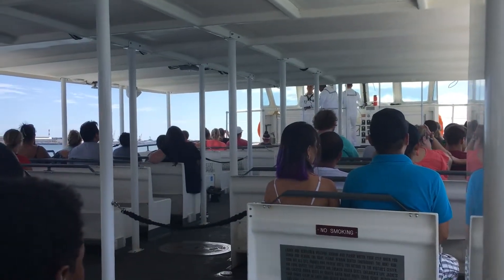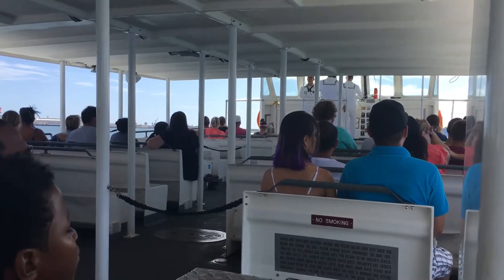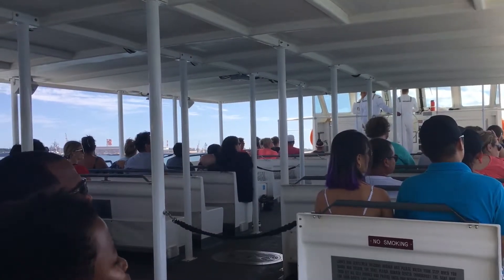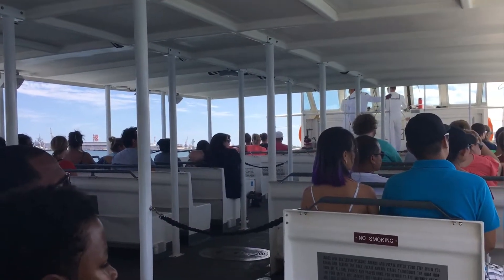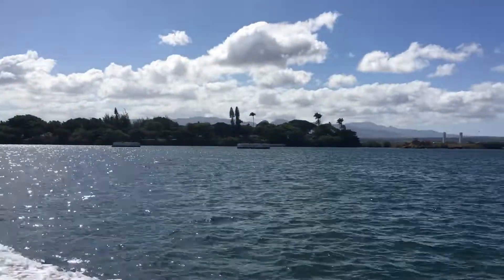We are now in the south channel of Pearl Harbor, where the infamous Battleship Row was once located along the southern coast of Ford Island. It is here that the great warships of America's Pacific Fleet were at war on the morning of December 7, 1941.